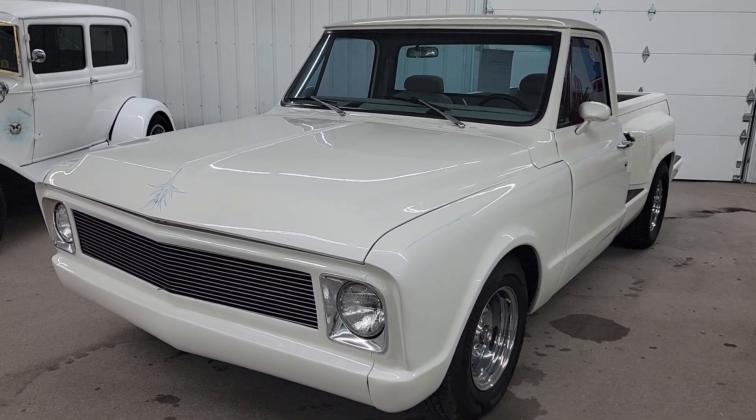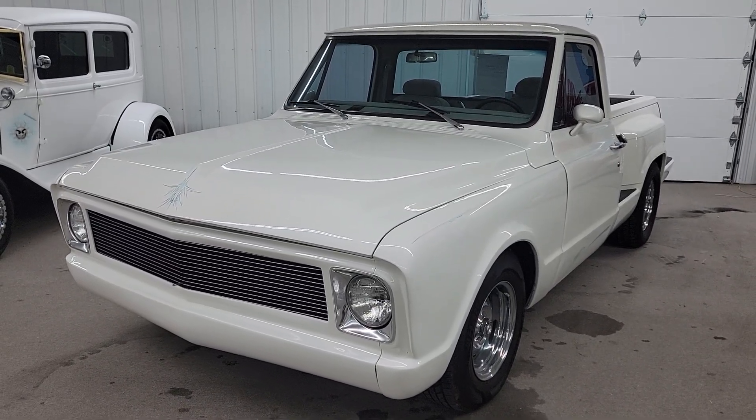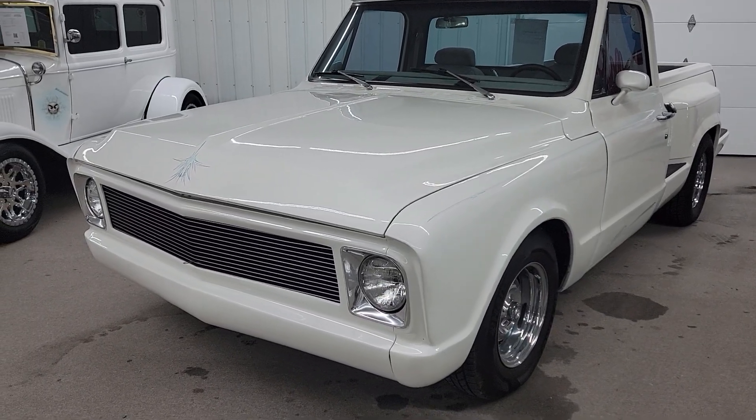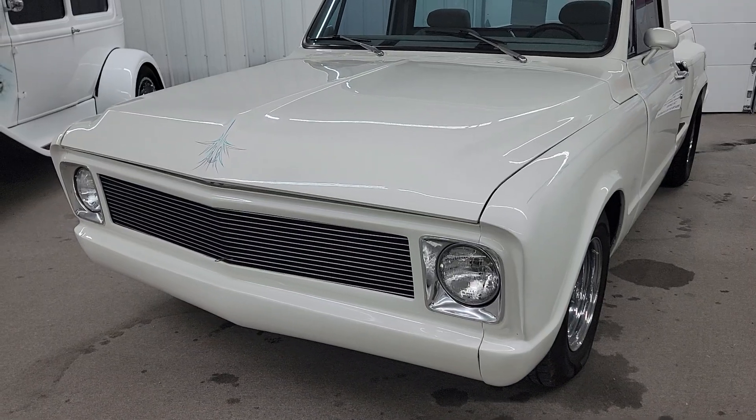It really runs and drives nice. It's got a 350 engine with automatic transmission and has had vintage air put on the truck. Some custom work with the grill and the pan in the front there.